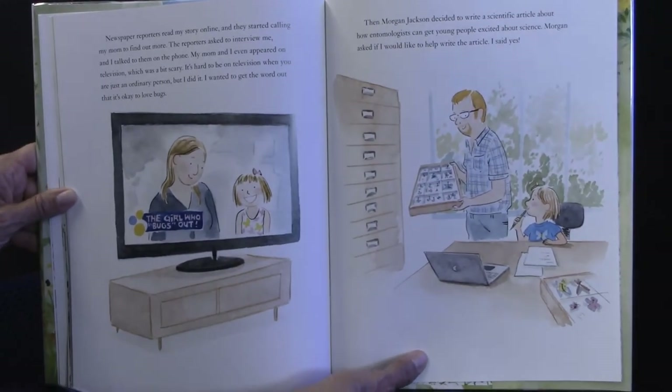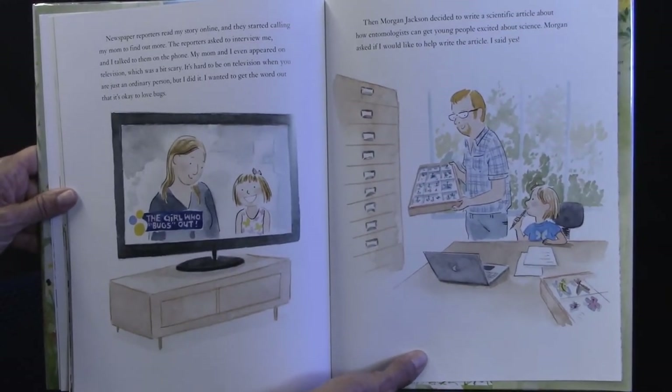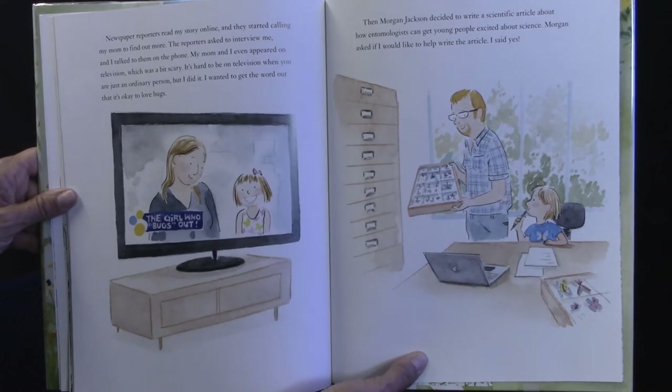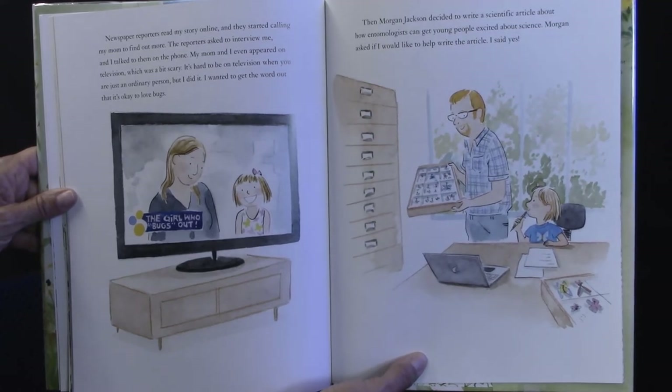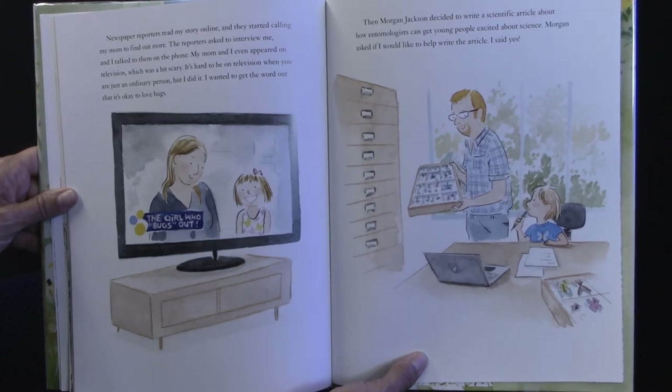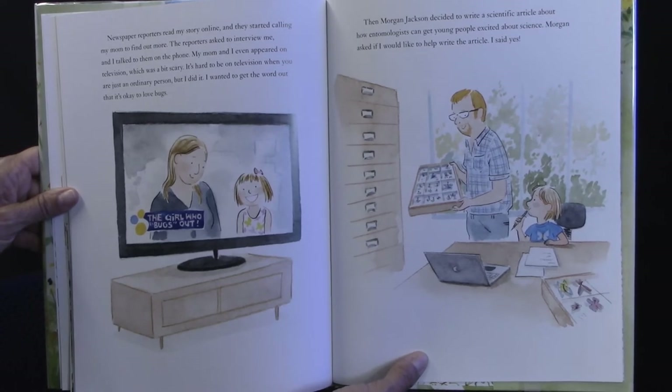Newspaper reporters read my story online and they started calling my mom to find out more. The reporters asked to interview me and I talked to them on the phone. My mom and I even appeared on television, which was a bit crazy and scary. It's hard to be on television when you are just an ordinary person, but I did it. I wanted to get the word out that it's okay to love bugs.